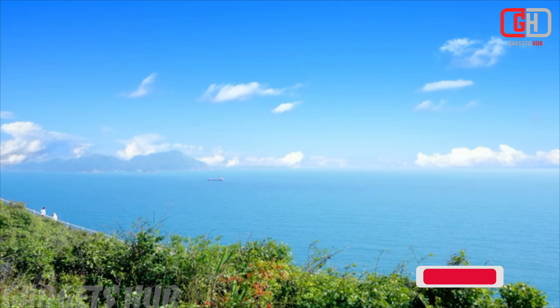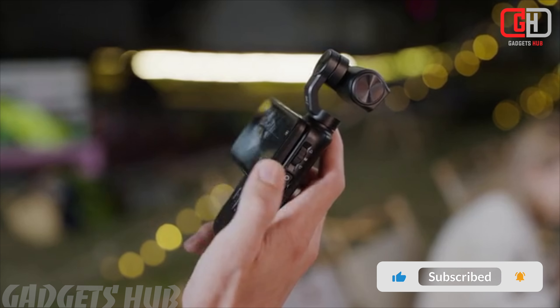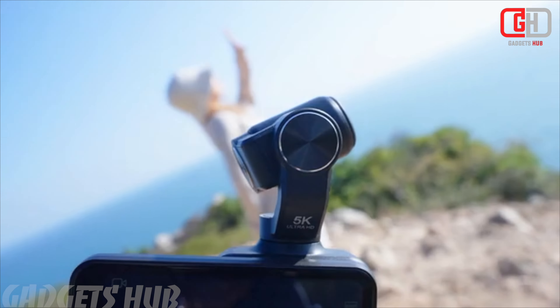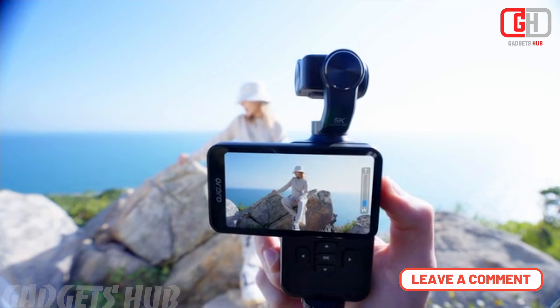The Ordro M5 boasts 5K 30fps video resolution, ensuring crisp and detailed footage for your vlogs and videos. Whether you're documenting your travels, creating engaging content, or capturing life's moments, this camera delivers exceptional visual quality.